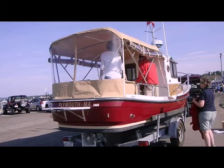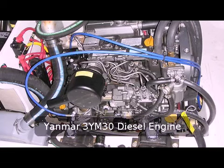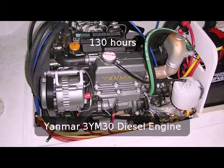This is a picture of the custom-made isinglass enclosure that goes completely around cabin to cabin. This is the starboard side of the engine — notice how clean it is. We only have a hundred and thirty hours on the engine.